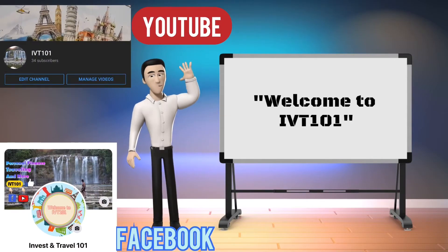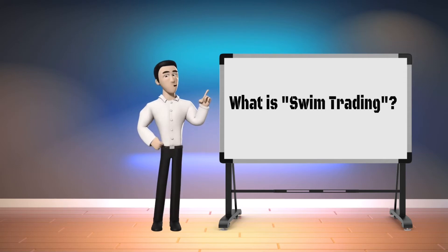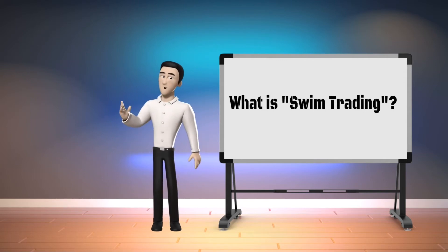Hello everyone, welcome to IVT 101. In today's video I am going to be talking about what swing trading is, so sit back and let's begin.